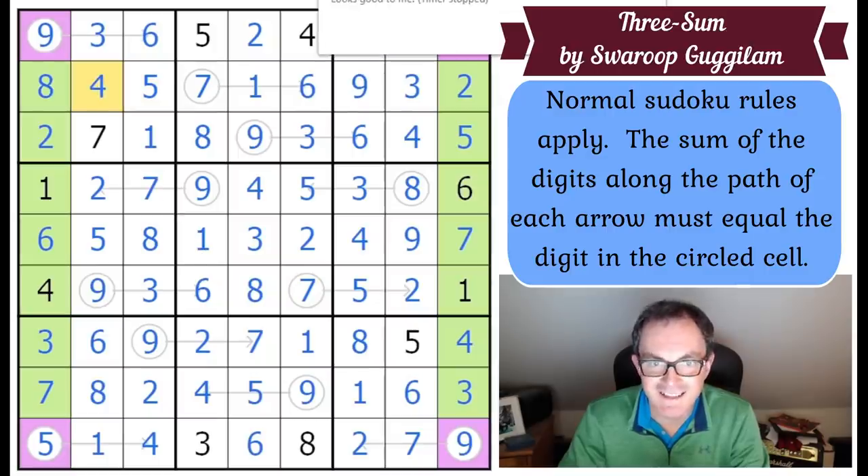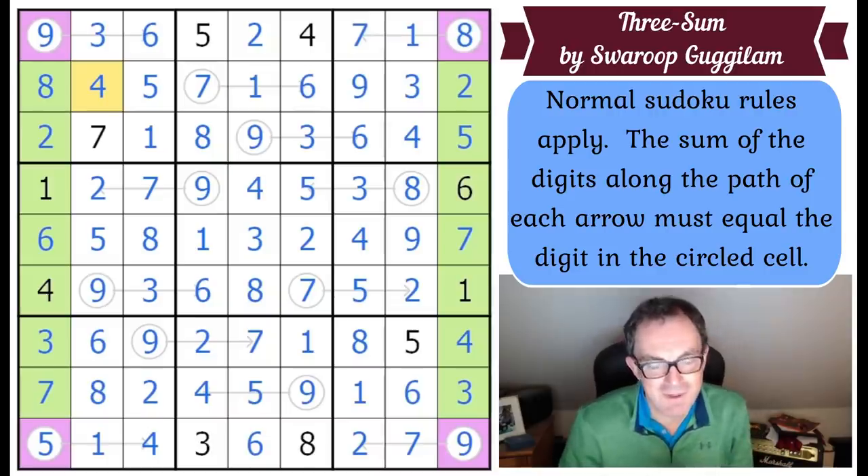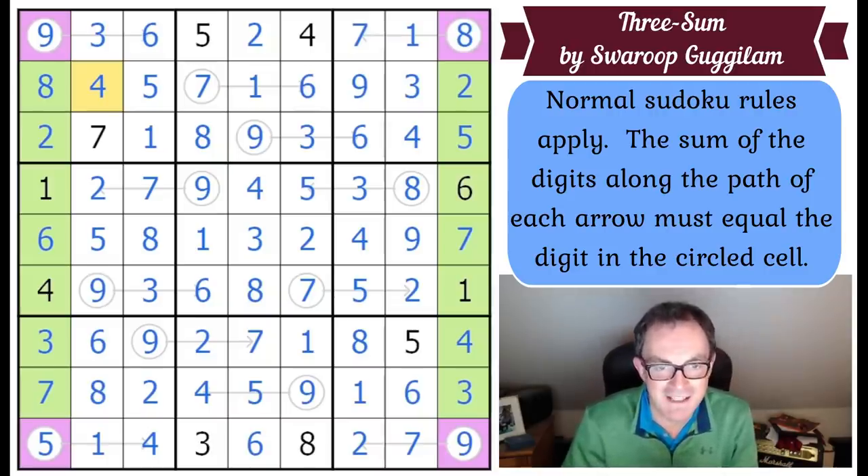That's how to solve Swaroop's puzzle. Absolutely loved that today. It wasn't the hardest puzzle we've ever done, but the break-in is beautiful, and the X-wing on the nines - I don't think I needed it in the end, but it's always good to spot these things. Let me know how you got on and if you found another way in. We'll be back later with another edition of Cracking the Cryptic.